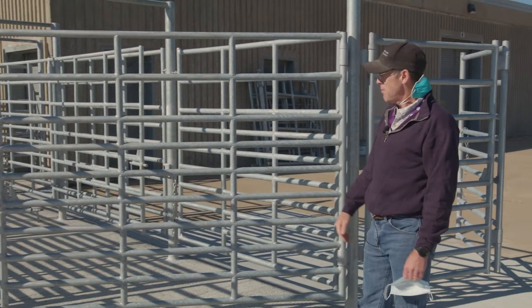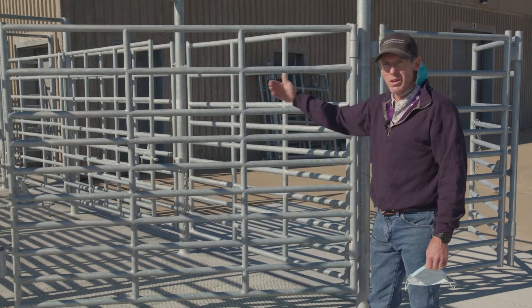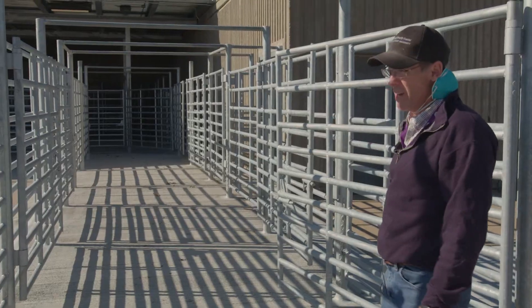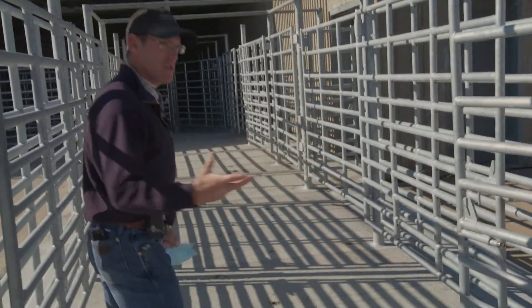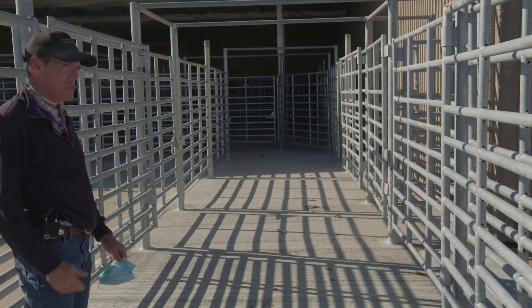We have a lot of gates, which is a bit of work, but it allows us to trap cattle as they move forward — we can bring a gate behind, bring a gate behind — so it's safer for the handlers. It also keeps cattle moving well. Before we had narrow alleys next to solid walls, which made it really hard, so this wide alley is a big improvement.